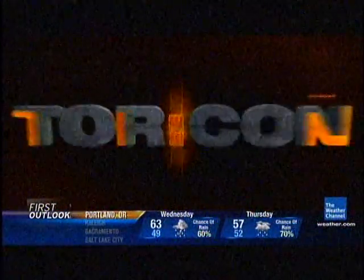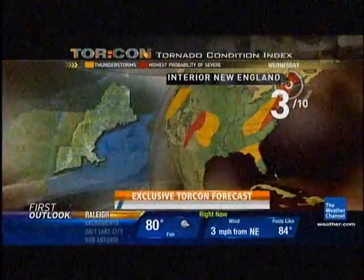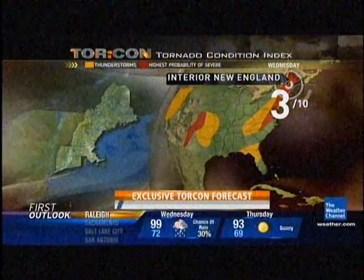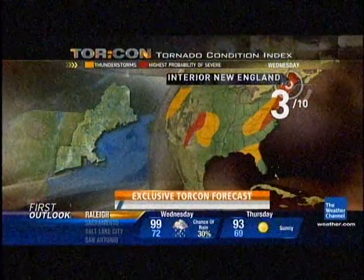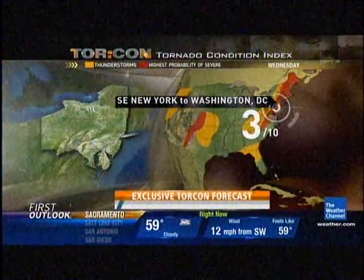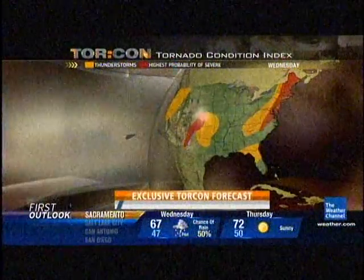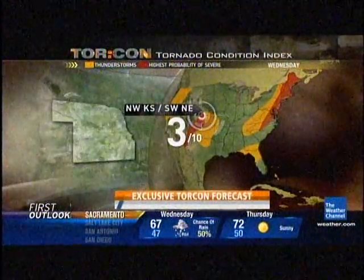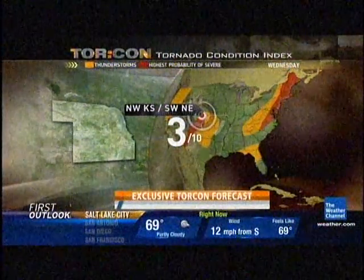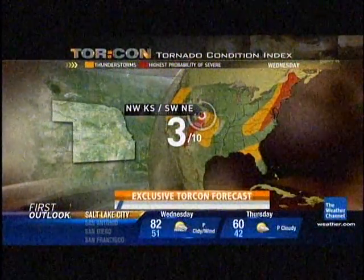Hopefully southern Texas will get a little bit of rainfall. We're also tracking the threat of storms on land. Our exclusive TORCON forecast shows we've already seen some strong storms in upstate New York this morning. We give interior New England a 3 out of 10 as we head into the afternoon. That cold front approaches a little further south, with another 3 out of 10 for the D.C. area and southeastern New York. Three is the highest number Dr. Forbes is issuing today, and that also includes northwestern Kansas and southwestern Nebraska, where storms could fire across the central and southern plains this afternoon.